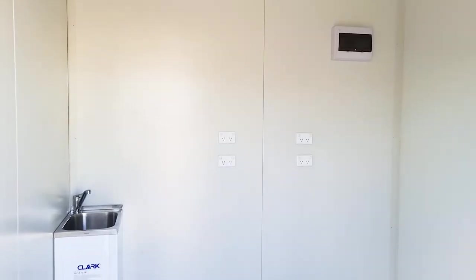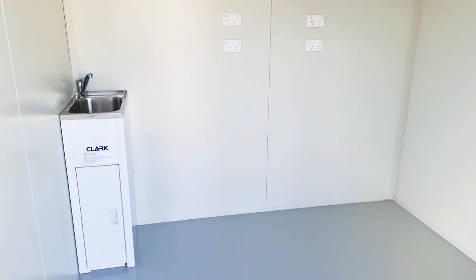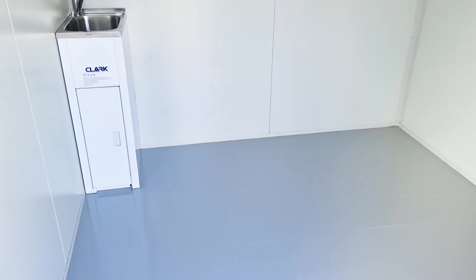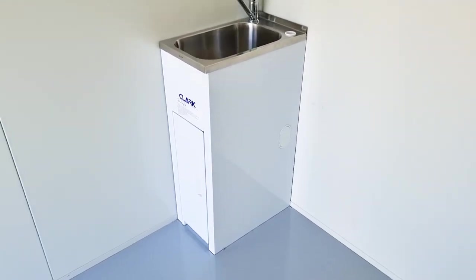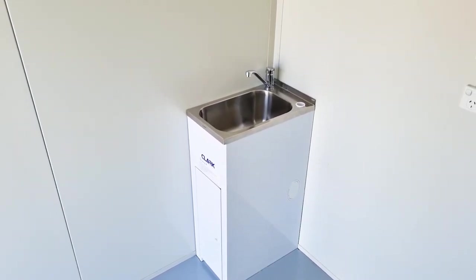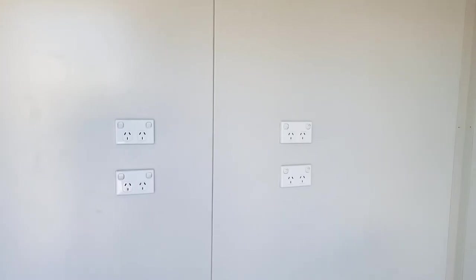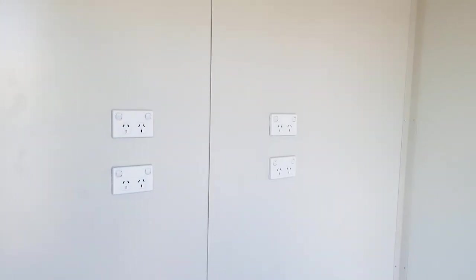There is enough space in the laundry area to fit multiple washing machines and dryers for staff that need these facilities. The room is also equipped with a small laundry tub for soaking and disposal of waste water from the washing machines. The back wall has multiple power outlets for all the necessary laundry equipment.